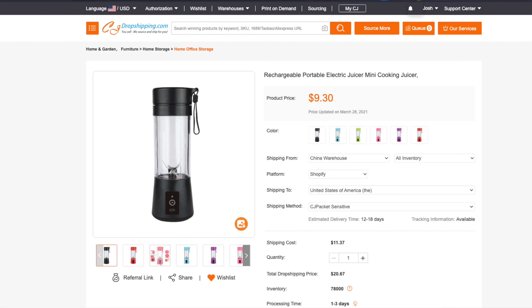First things first, we've got to find a winning product to build our store around. My research method is either through TikTok, YouTube, or actual Facebook. I found something similar on TikTok that gave me the idea — it's going to be a portable rechargeable blender. It's a little different, and I can showcase the blending power, the rechargeable feature, and its travel use case.